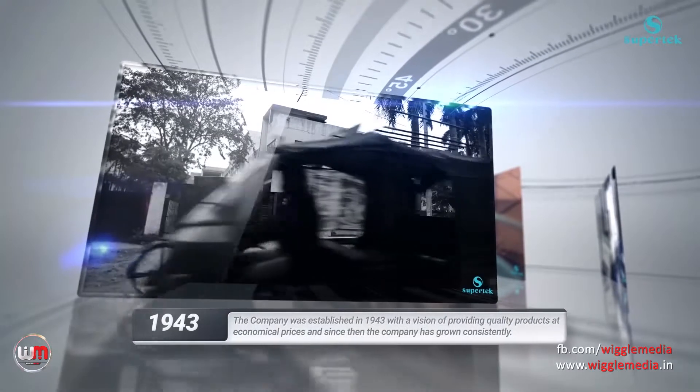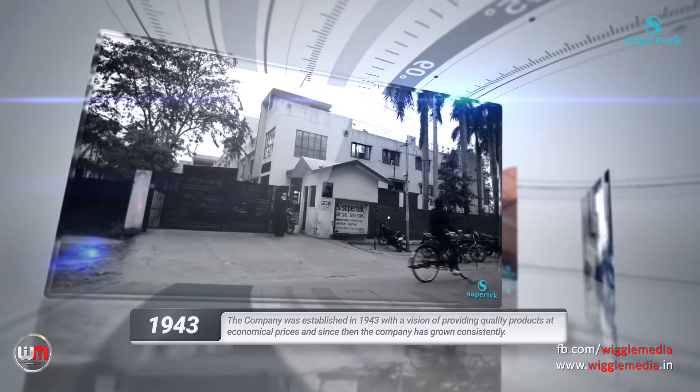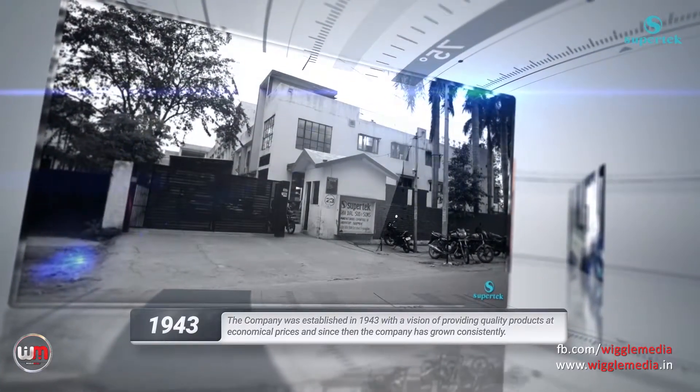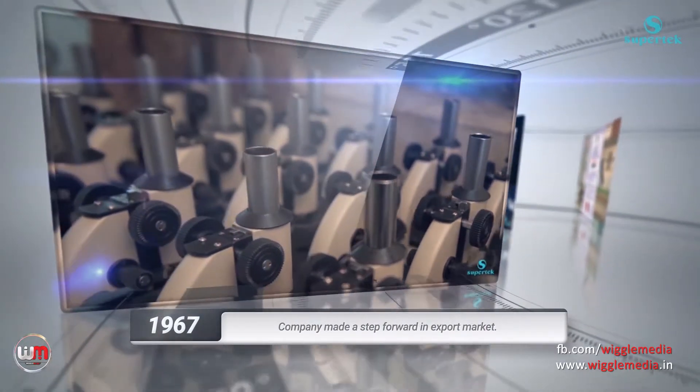The company was established in 1943 with a vision to provide quality products at economical prices, and since then the company has grown consistently. In 1967, the company took its first step forward in the export market.